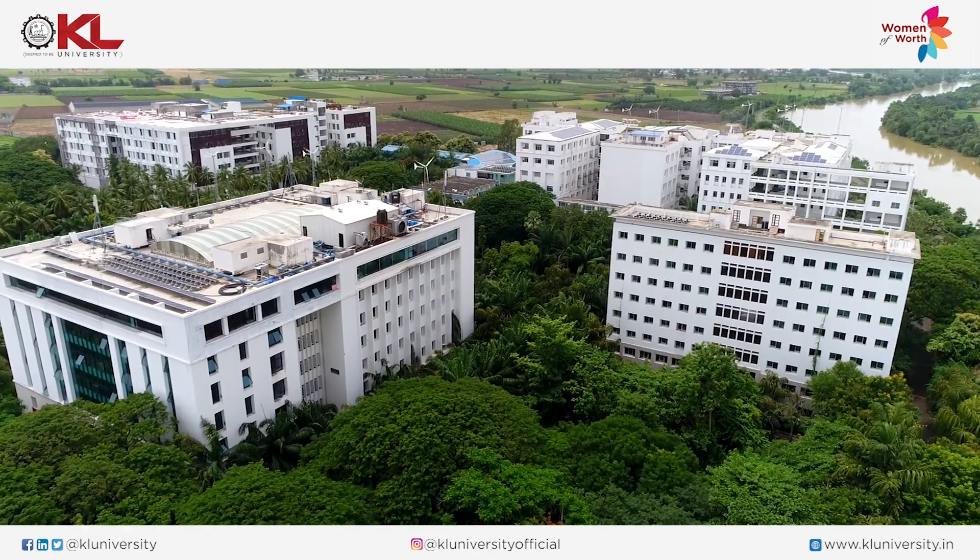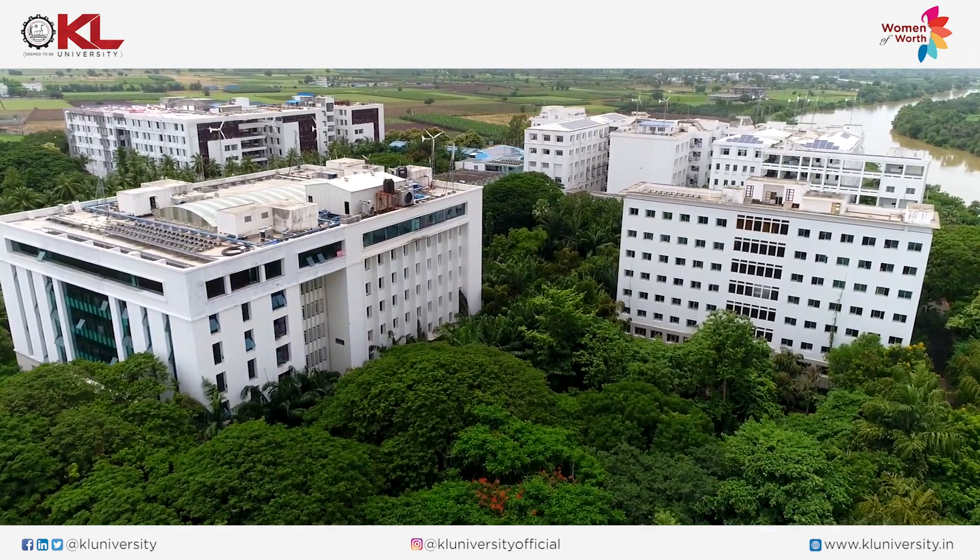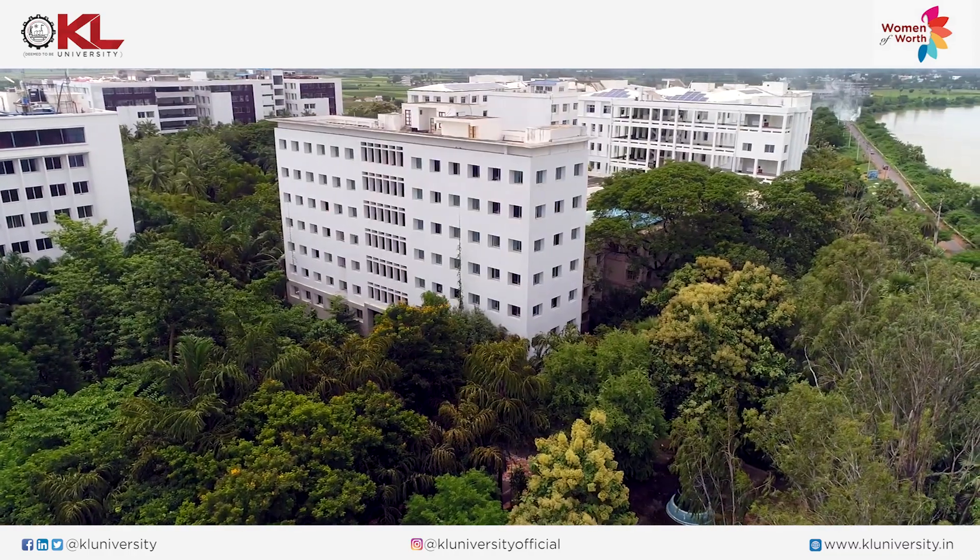I have completed my MSc from Central University Hyderabad and I have done my PhD from JNTU Hyderabad. I am working in this university for the past 10 years and I have around 20 years of teaching and research experience. In our department we are having 12 faculty.